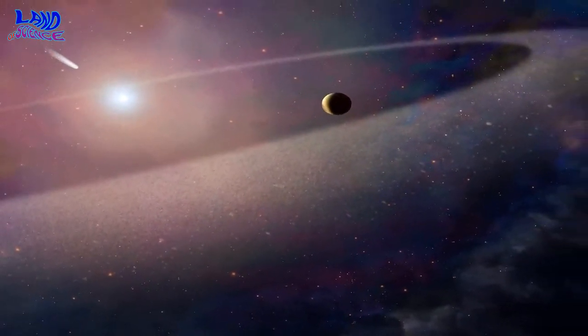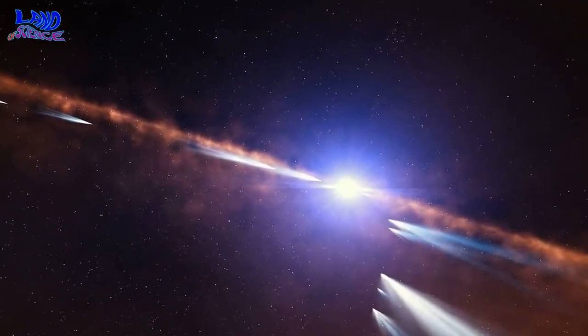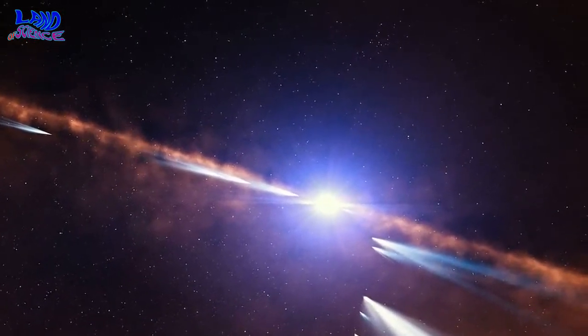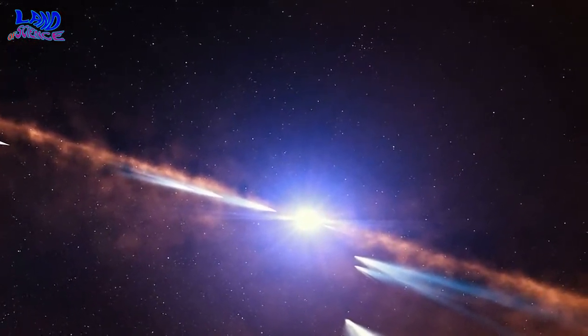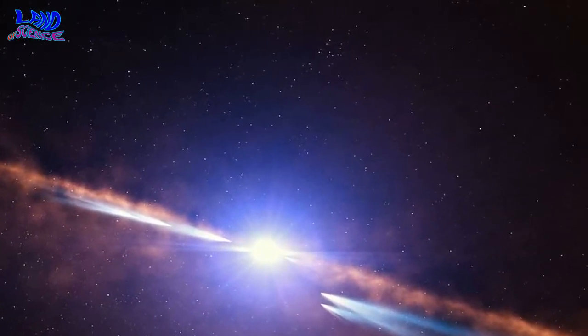The researchers calculated that each comet blocked about one-tenth of one percent of the star's light. To do this for several months before disappearing, the comet likely disintegrated entirely, creating a dust trail thick enough to block out that amount of starlight.